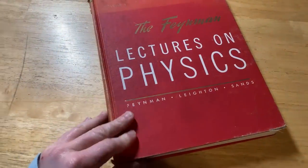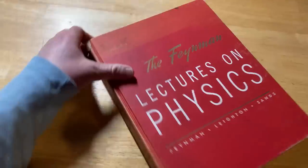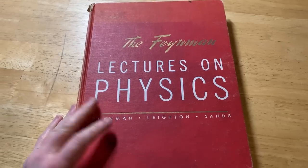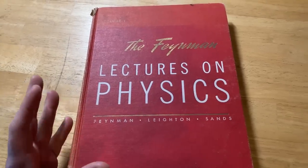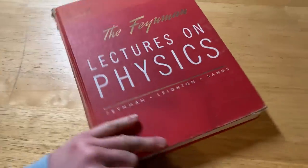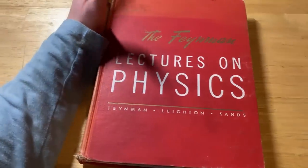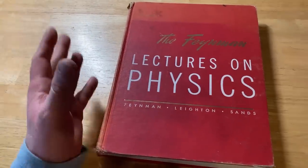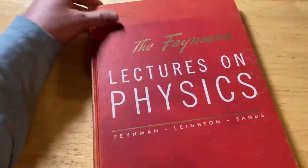This book is called The Feynman Lectures on Physics and this is volume one. It was written by Richard Feynman who won the Nobel Prize. I thought I would make this video because a lot of people have been asking about physics books and this one is super famous. Also, this one is free — you can get this one for free, or you can actually buy the physical copy too, like I did.